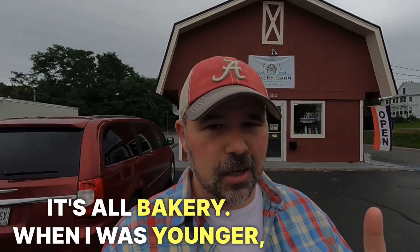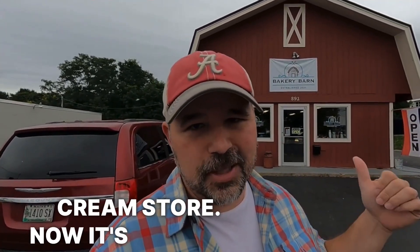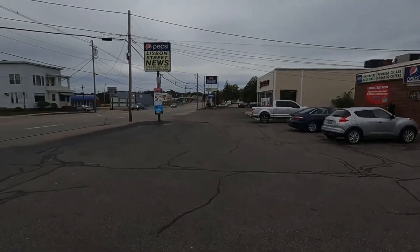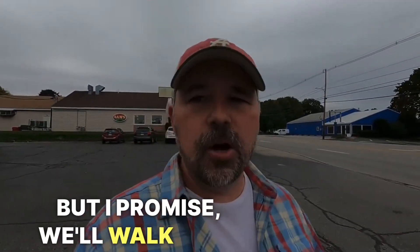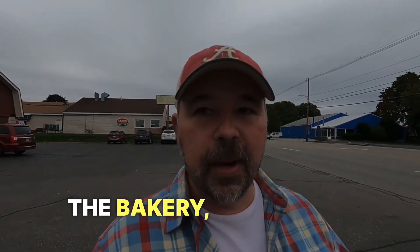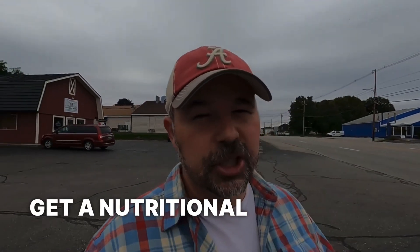When I was younger, I lived around here, and it used to be an ice cream store. Now it's a bakery, still selling sweet things. And over here, just around the corner — we can't see it — but I promise we'll walk over there in a minute after we visit the bakery, and we might get a nutritional shake.